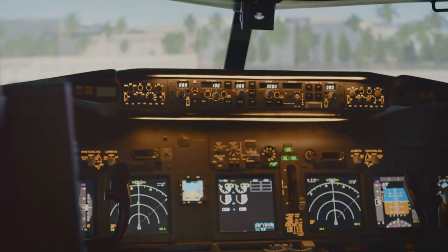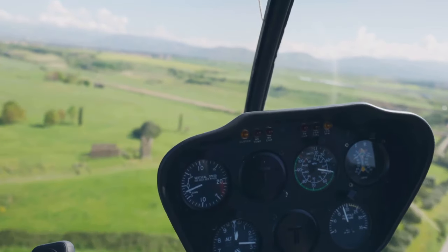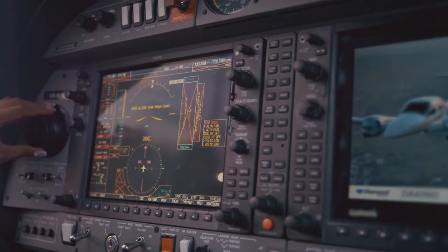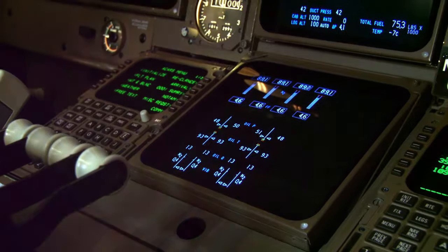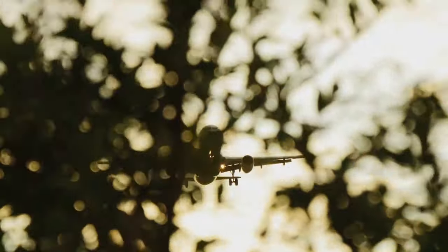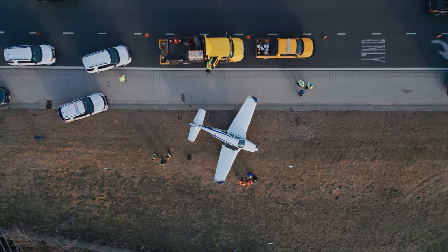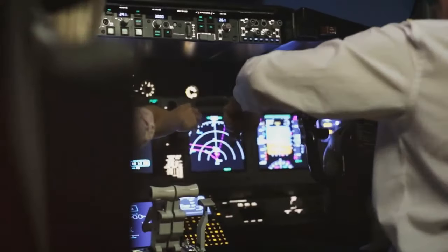Safety systems in airplanes: modern airplanes are equipped with special systems that detect other aircraft, mountains, and solid objects in their path. If a plane is 10 miles away from another, a voice in the cockpit alerts with "traffic, traffic." Additionally, airplanes can operate on just one engine even during takeoff and landing. In the unlikely event that both engines fail, pilots would still have up to 20 minutes to find a suitable place to land.